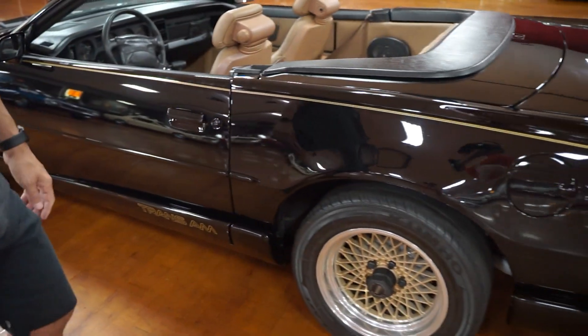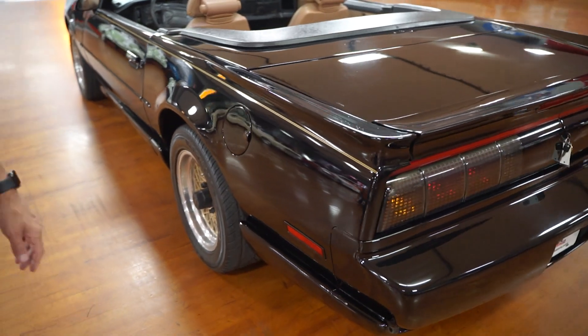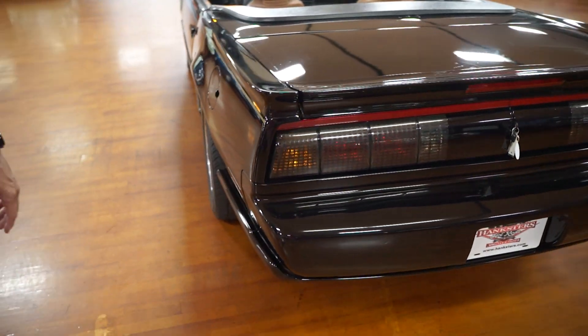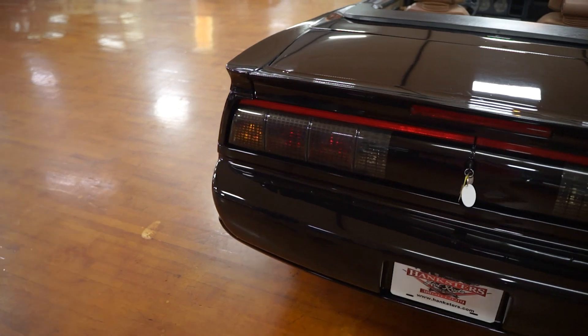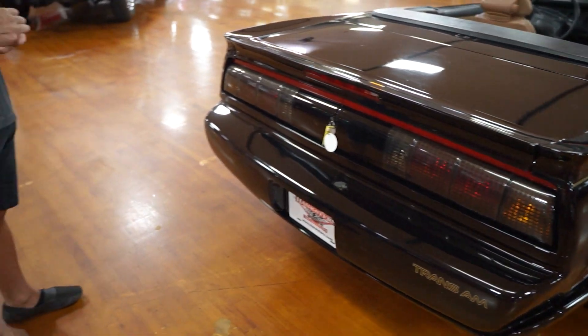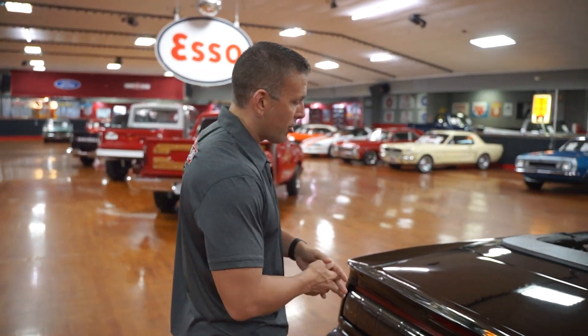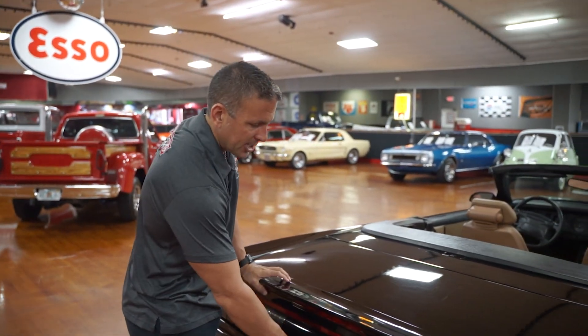The mileage on this car is exempt on the title, or TMU — true mileage unknown. On our website, if mileage is displayed in the description it will be listed as actual mileage and shown on the vehicle. If it's blank, then it's TMU or exempt on the title.